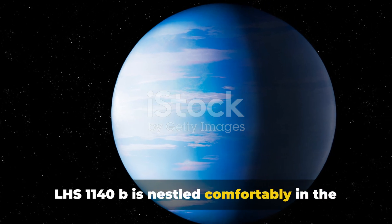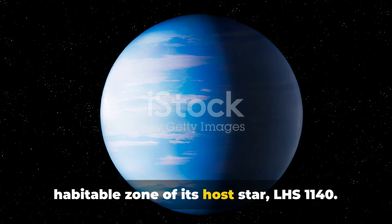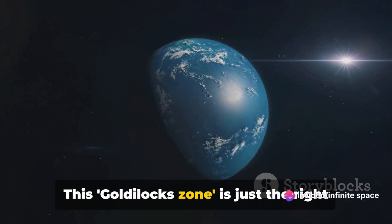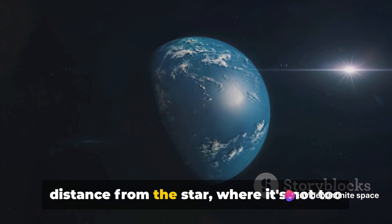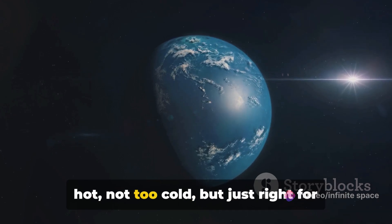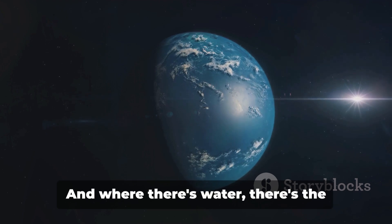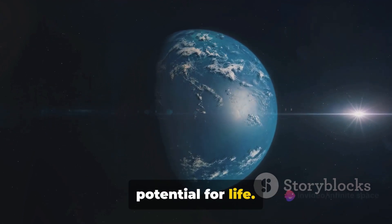LHS 1140b is nestled comfortably in the habitable zone of its host star, LHS 1140. This Goldilocks zone is just the right distance from the star — not too hot, not too cold, but just right for liquid water to exist on the surface. And where there's water, there's the potential for life.